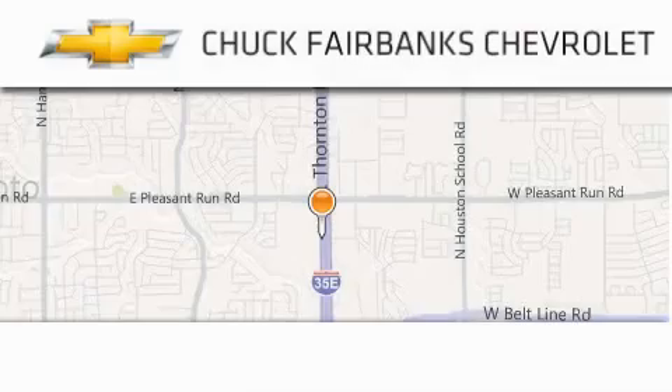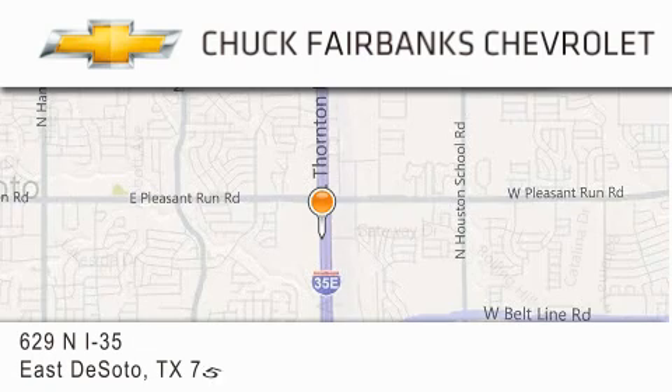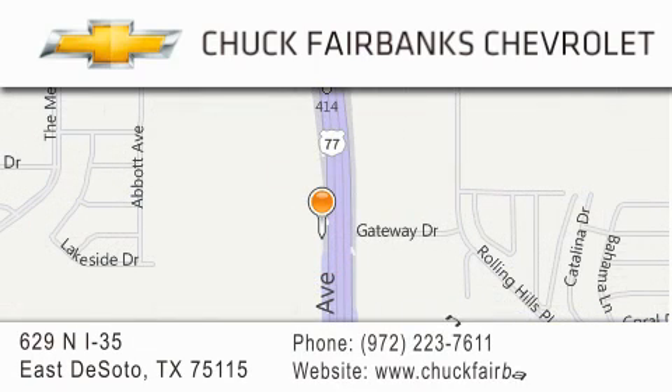Thank you for considering Chuck Fairbanks Chevrolet for your next new or pre-owned vehicle. If you have any questions, please visit our webpage, give us a call, or stop by our dealership located on Interstate 35 and Pleasant Run Road in DeSoto. See you next time.